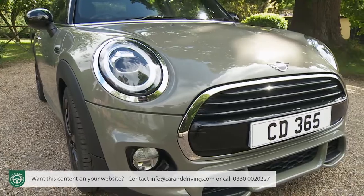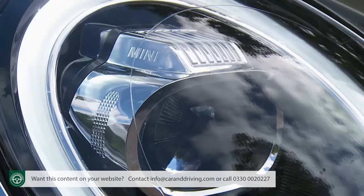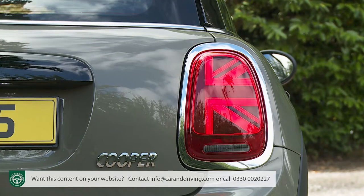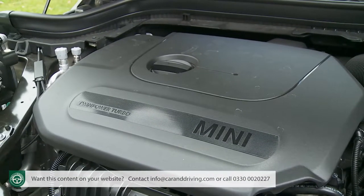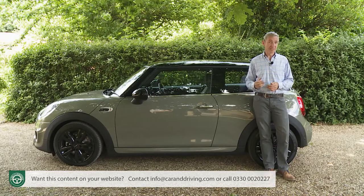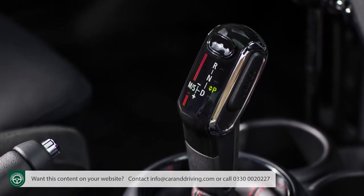There are plenty of updates too. The piercingly bright headlights now use full LED technology, as do the trendy new Union Jack-style tail lamps. Mechanically, the refettled engine range sees the detuned version of this Cooper's 1.5-litre 3-cylinder unit making it to the base Mini 1 variant. The 4-cylinder 2-litre power plant used further up the range has been significantly overhauled in pursuit of greater efficiency. The optional Steptronic Auto gearbox now has seven speeds.